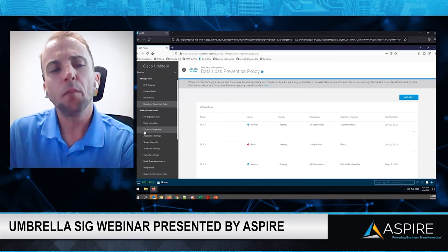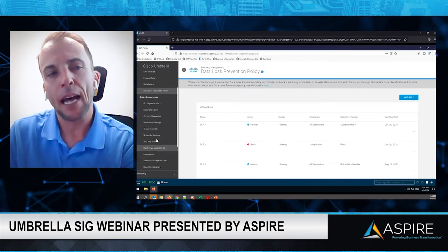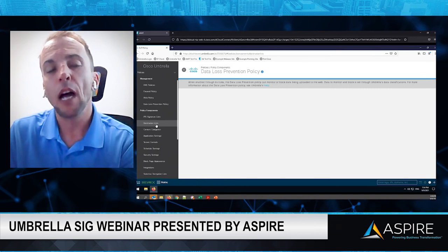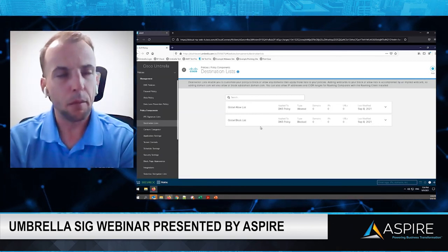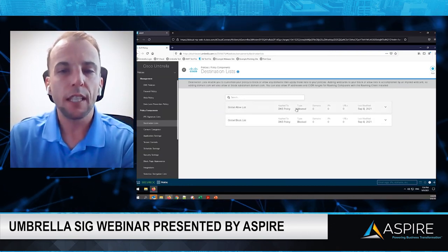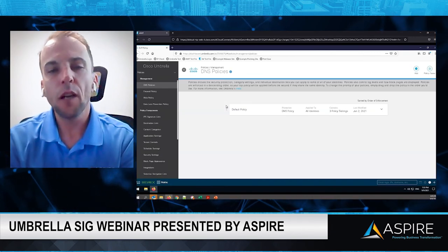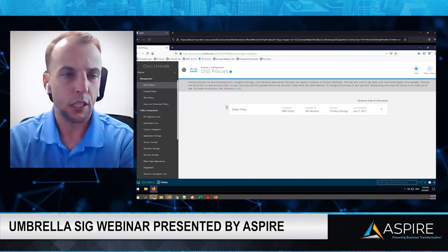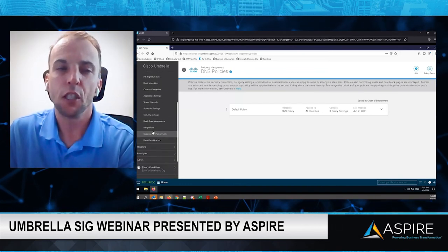As we continue down, we have policy components — everything in this list ties back into correlations of management policies. For example, if I want to build a destination list with a block list or an allow list — say I want everyone to get to YouTube.com because my organization is a marketing firm — I can add it right here and it applies to my DNS policy, which then applies to my remote workstations. Gone are the days of modifying five or six firewalls, getting on a user's workstation, updating the file, or looking at proxy configurations. Umbrella consolidates all of this.